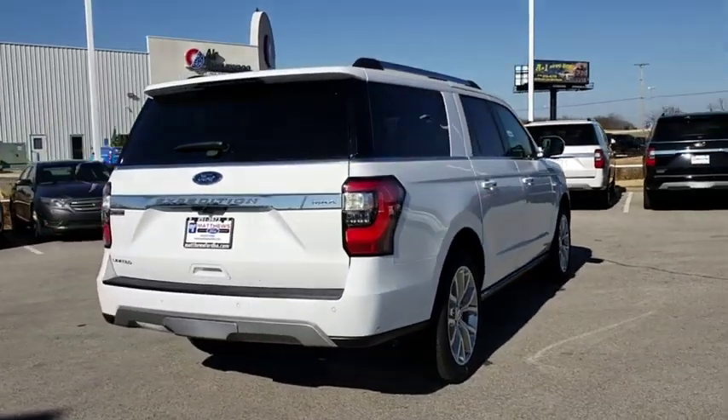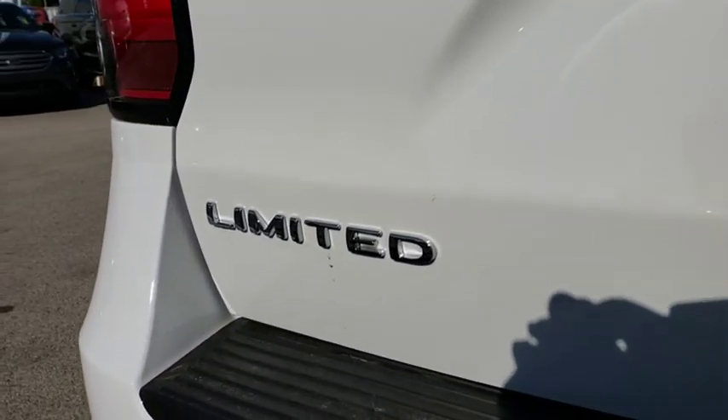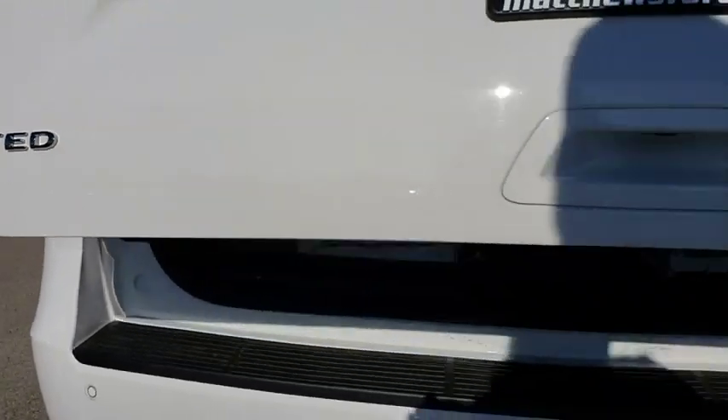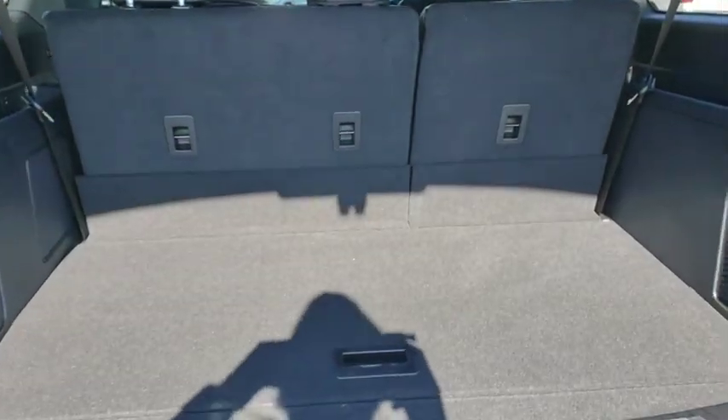Keyless entry, power liftgate, remote engine start, stability control, traction control, steering wheel audio controls, backup camera, tow hitch, power passenger seat, anti-lock braking system.